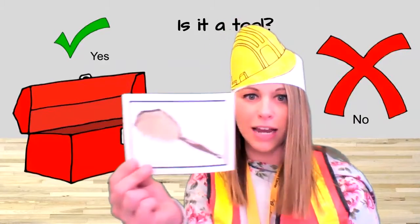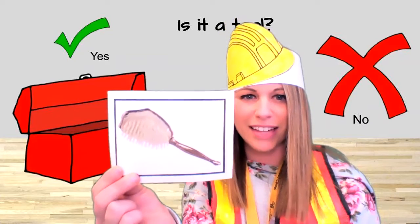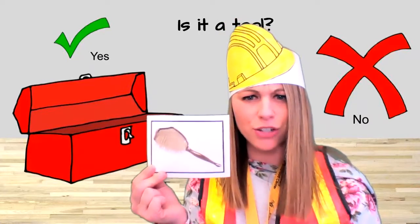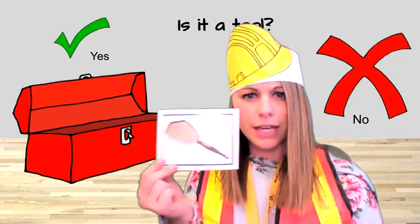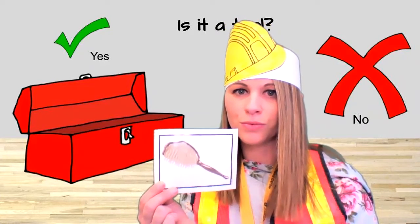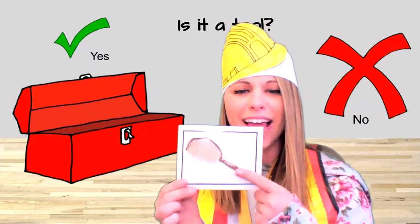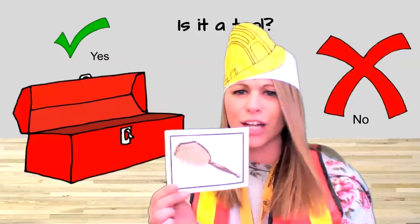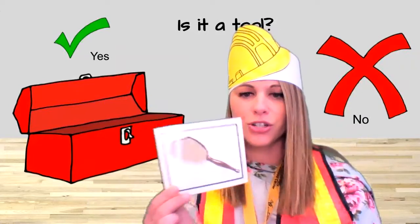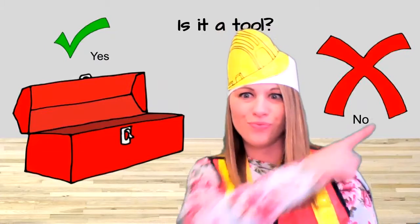What about this that I found? What is that? A hairbrush. What do you think? Is a hairbrush a tool? Yes or no? No. A hairbrush is not a tool. We brush our hair with a brush. We do not use that as a tool.